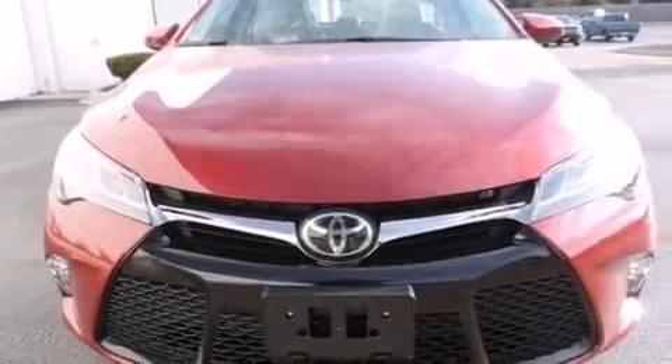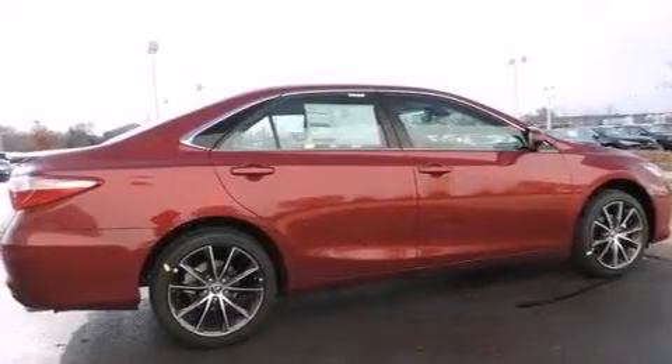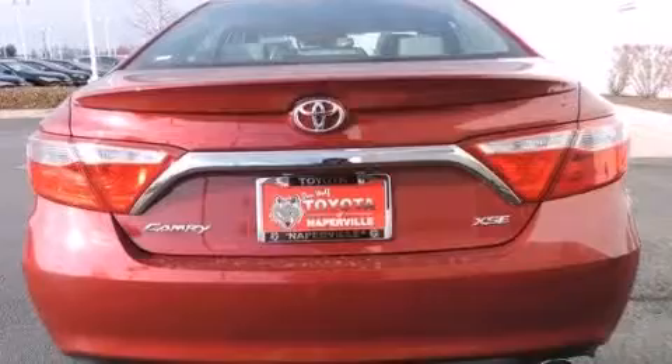Its top features include a navigation system, a power moonroof, heated seats, the Toyota Intune infotainment system, 18-inch alloy wheels, and traction control and stability control systems.